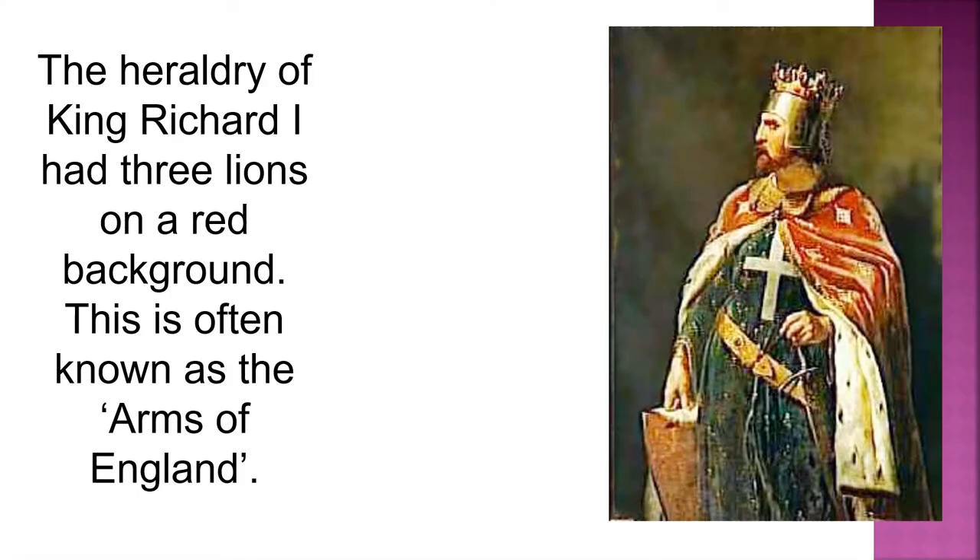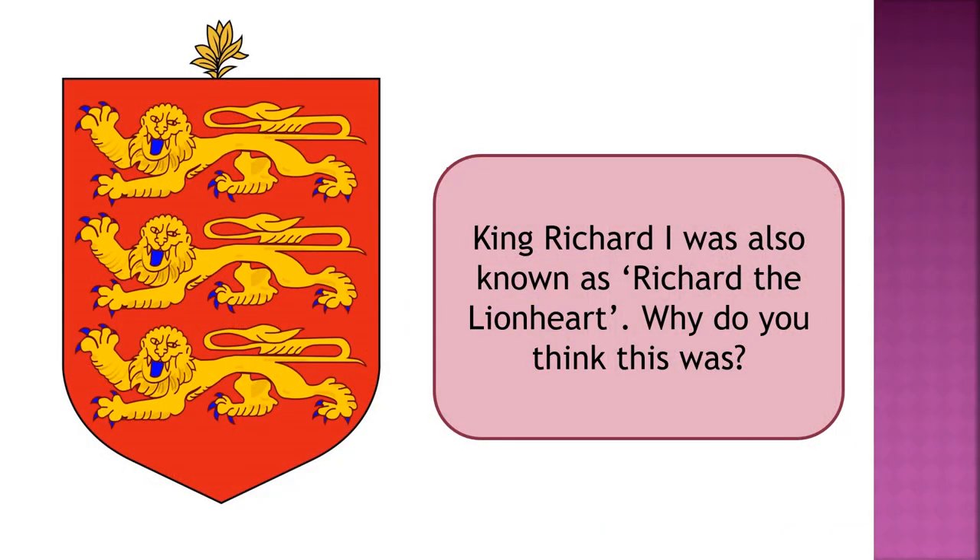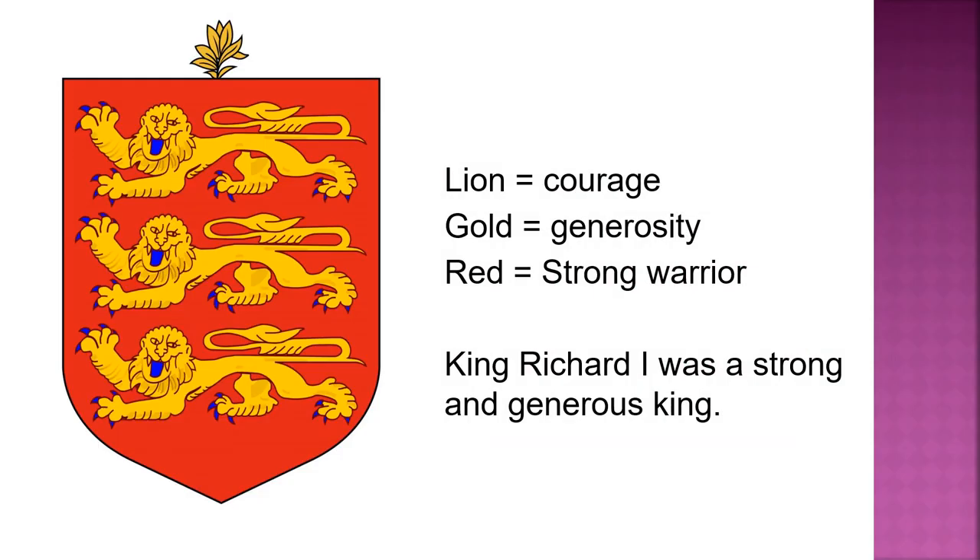The heraldry of King Richard I had three lions on a red background. This is often known as the arms of England. King Richard I was also known as Richard the Lionheart. The lions represent courage, gold for generosity, and the red background shows he was a strong warrior. King Richard I was a strong and generous king.